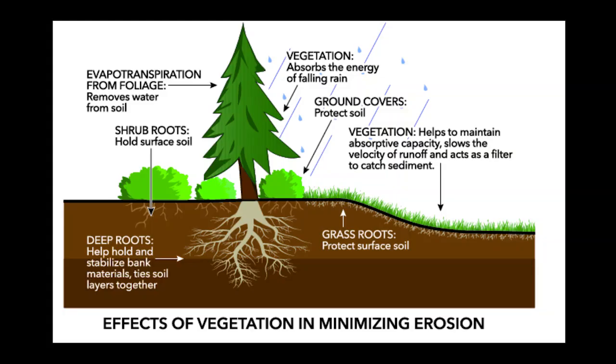Another benefit is that organic farming reduces the rate of soil erosion. Soil erosion is a process where topsoil gets removed from the rest of the soil, stripping it of its nutrients and preventing an area of land from being used for farming ever again. Using pesticides greatly speeds up this process, while using natural fertilizers greatly slows it down.